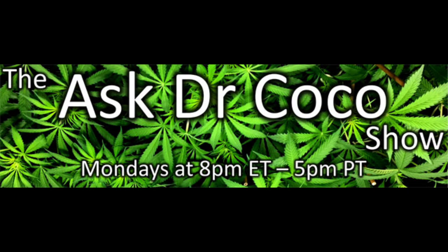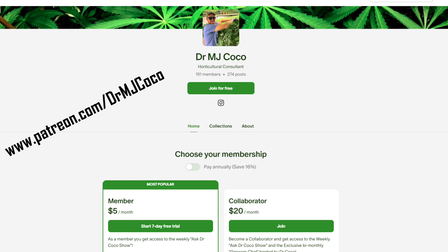I also do a weekly Zoom show, the Ask Dr. Coco Show. I answer submitted questions, invite listeners to chat or show their grows, and I show off my own grow. It's available to my Patreon subscribers, but it's only $5 a month to subscribe. It is the best way for home growers to ask me questions and get my personal input about your grow.